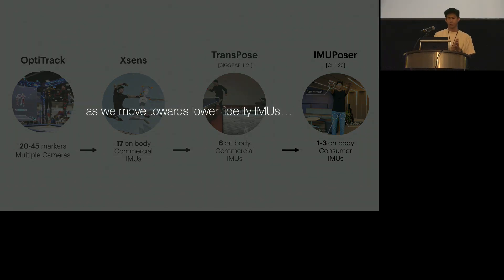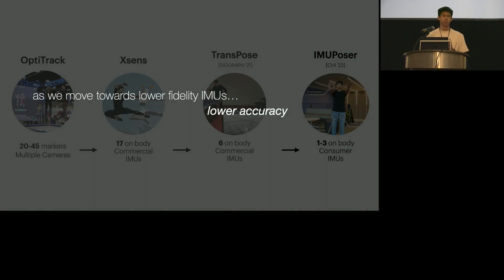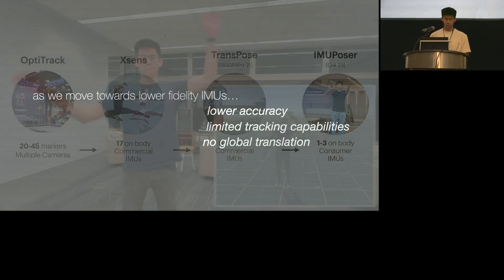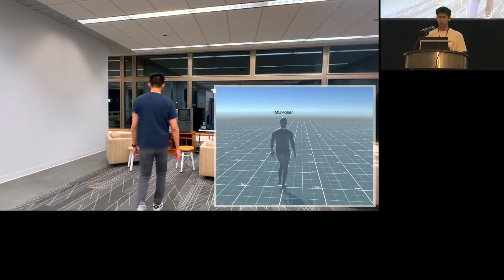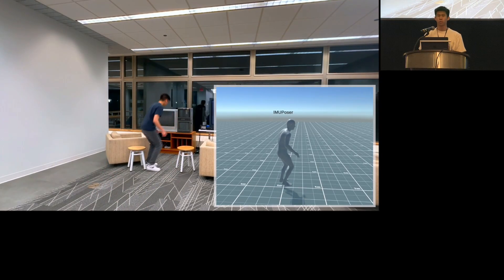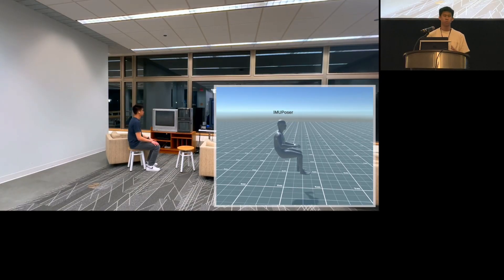And so with this, the trade-offs have become evident. As we move towards lower and lower-fidelity IMUs, we observe a decrease in accuracy, more limited tracking capabilities, and no global translation. For example, with prior work using consumer IMUs, you can no longer track 3D human translation — the movement in 3D space — and we observe unnatural movements and jitter in the predictions.